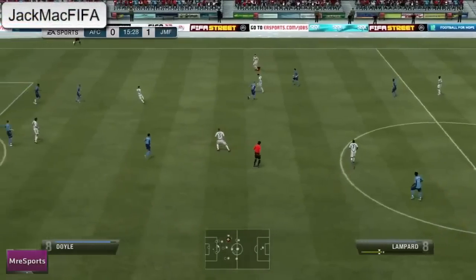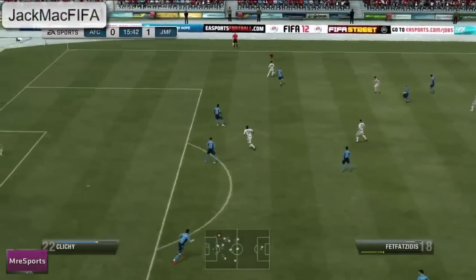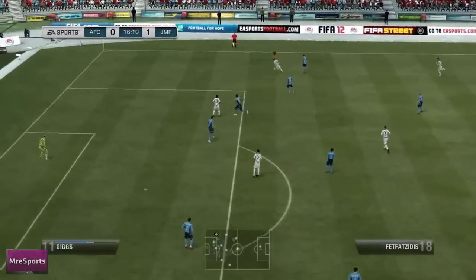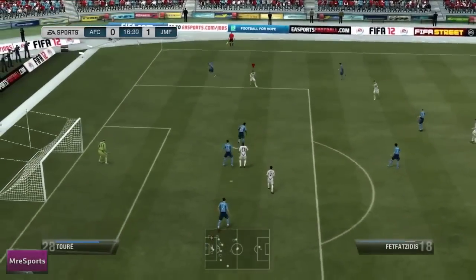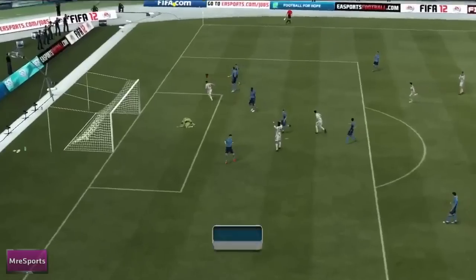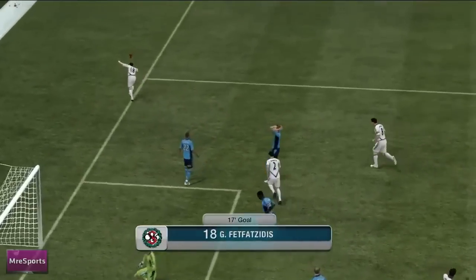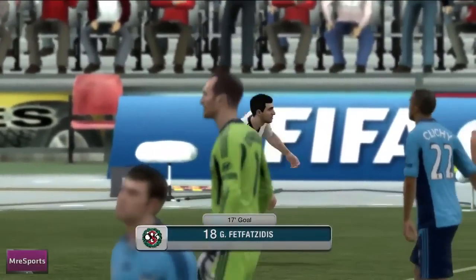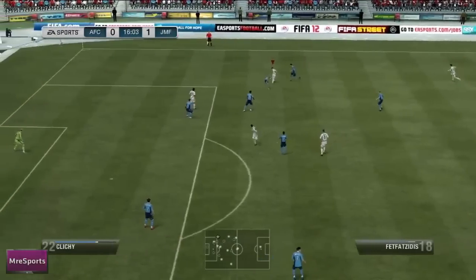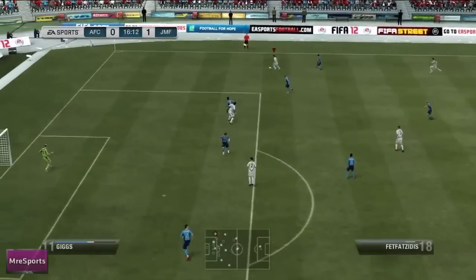In at number 3 we have a person called Jack Mack Fifa, a really nice goal with his Fetsa Vesidios. He takes it down the right wing, just a nice little bit of skill here, knows what he's doing, finesses it into the top left corner and makes his opponent look like a fool, baffles the defence. He's single-handedly taken it from the right wing with a nice bit of skill and completely outdone him.